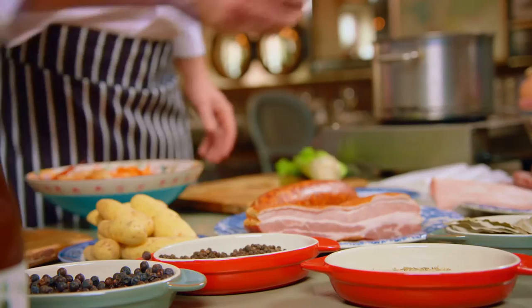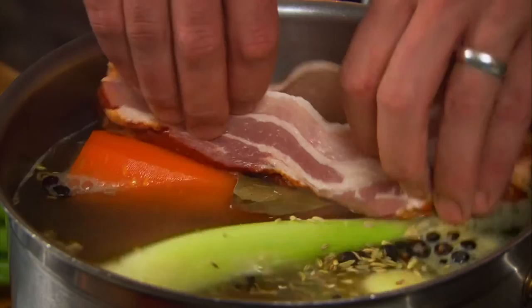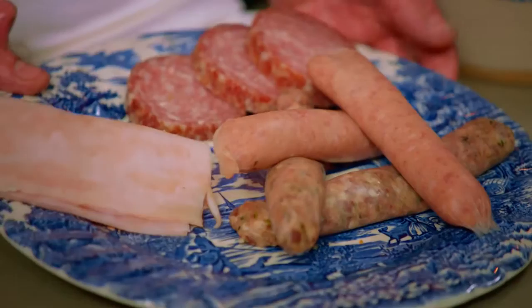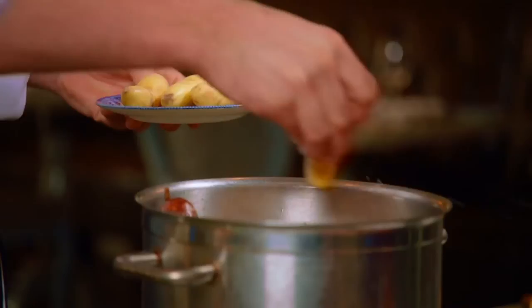After an hour, Tim adds some peppercorns, some dried juniper berries, some fennel seeds, a couple of bay leaves, a loin of smoked back bacon, and an aged French pork sausage. Then he adds some locally made Cumberland sausage and a pork and leek sausage, a couple of slices of good bean salami, and finally some potatoes. This all simmers away for another hour or so.